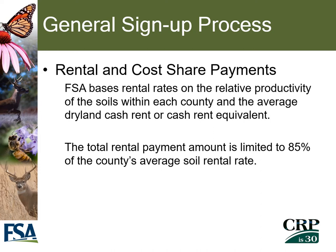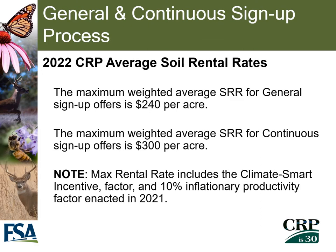For annual rental payments in CRP general sign-up, FSA bases rental rates on the relative productivity of the soils within each county and the average dry land cash rent or cash rent equivalent in the county. For general sign-up, the total rental payment amount is limited to 85% of the county's average soil rental rate. The maximum weighted average rental rate for a general sign-up offer is $240 per acre, and for continuous sign-up it is $300 per acre.